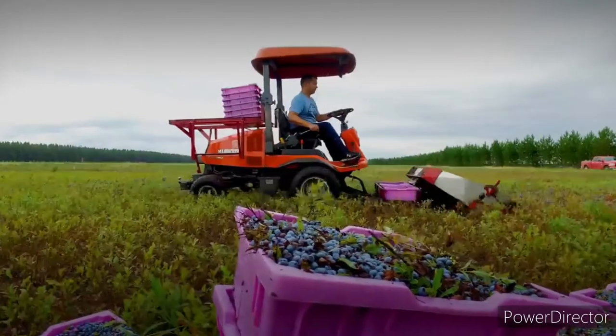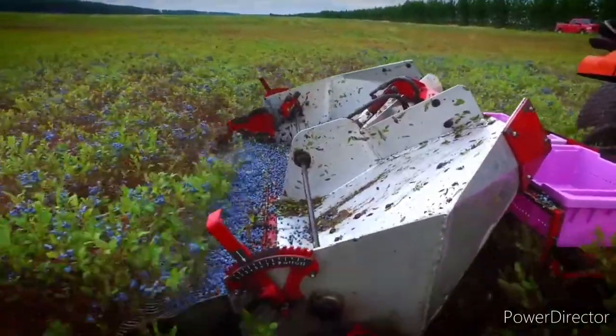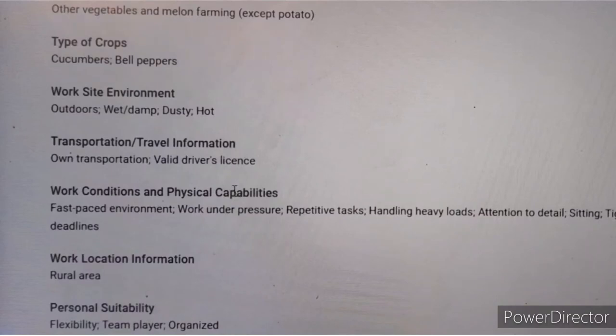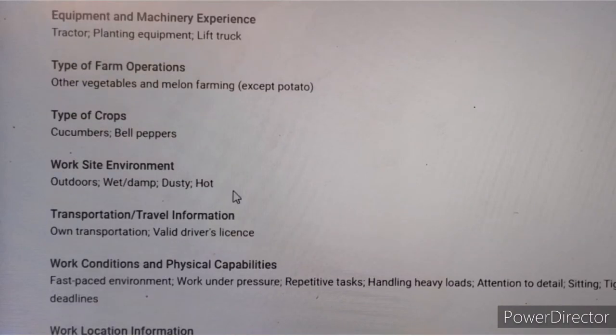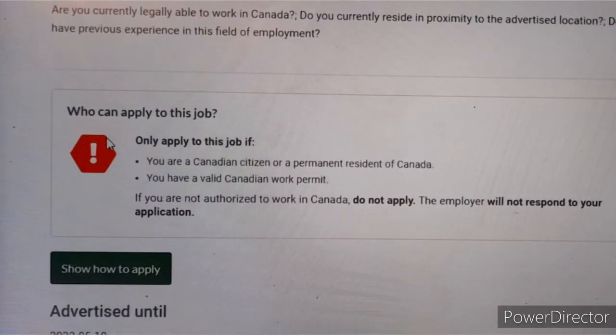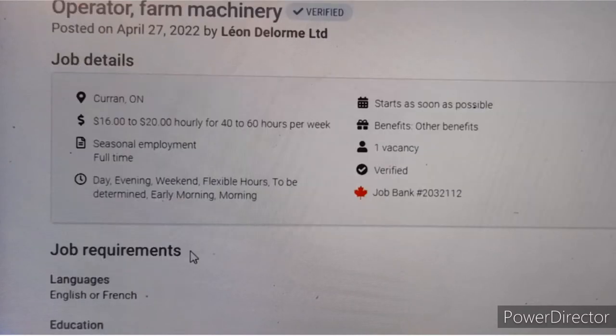You should be able to operate and maintain farm machinery and equipment, including a tractor and planting equipment. The crops are cucumbers, bell peppers, and melons. The work location is in a rural area. However, a work permit is required — if you do not have one, please do not apply, as the employer will not respond to your application.